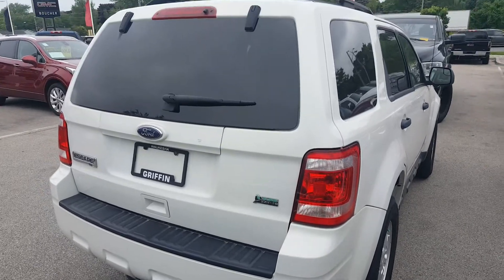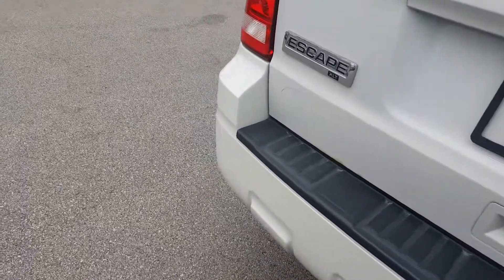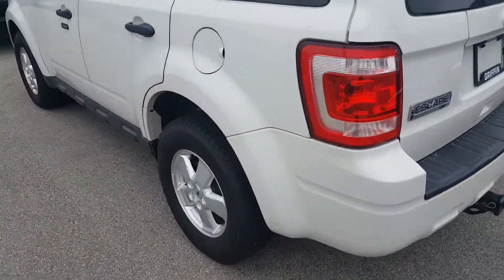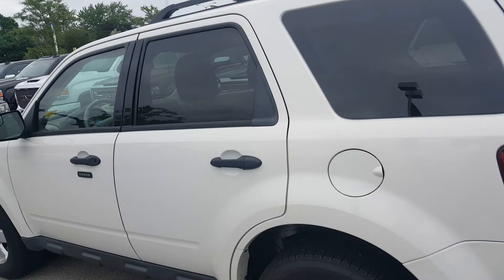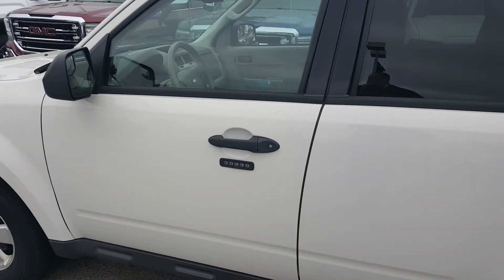This vehicle is going through a safety inspection of over 172 points. It will come with a Carfax, which we provide free to you. We will work with 25 to 30 different banks for financing as needed, and it will be priced to sell.